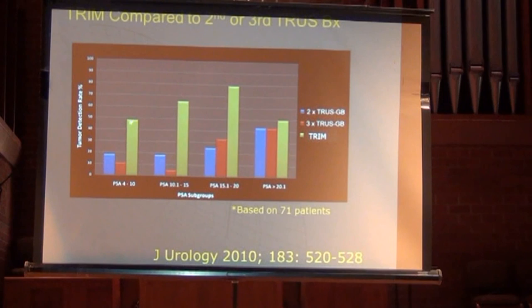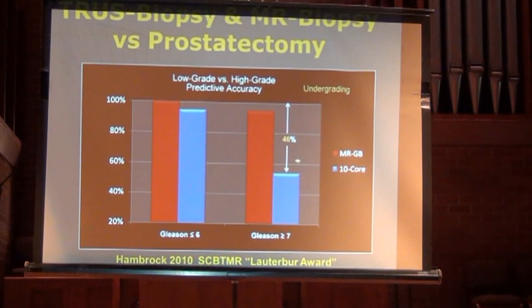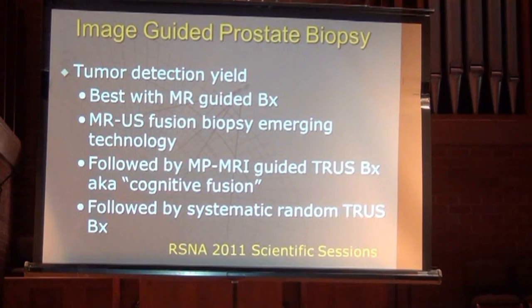On Gleason grading: 46% of the time in that study, Gleason 7 and above tumors were undergraded with ultrasound-guided biopsy. With MRI-guided biopsy, that undergrading happens only 5% of the time. So 95% of the time you'll get a reasonably accurate Gleason score if you add MRI, compared to just doing the transrectal ultrasound-guided biopsy.